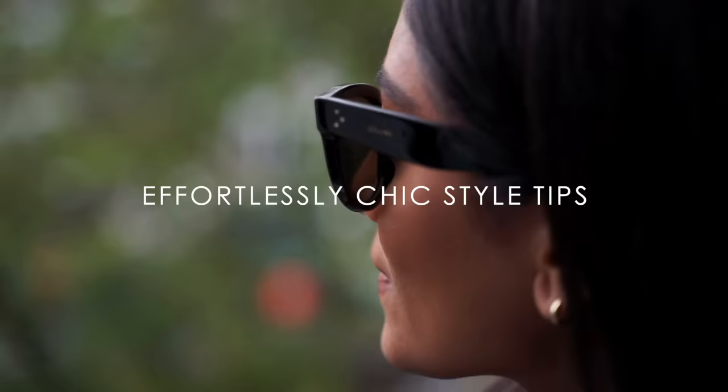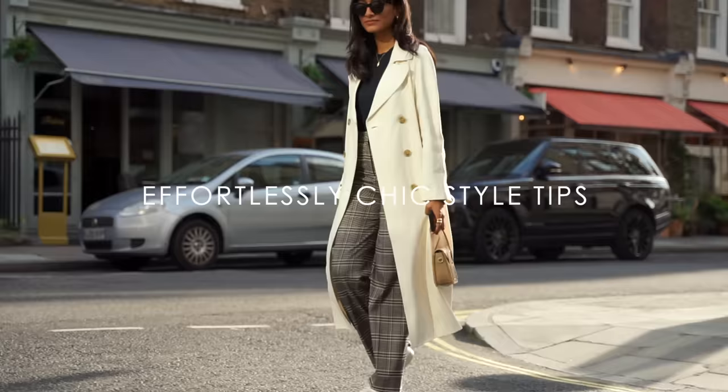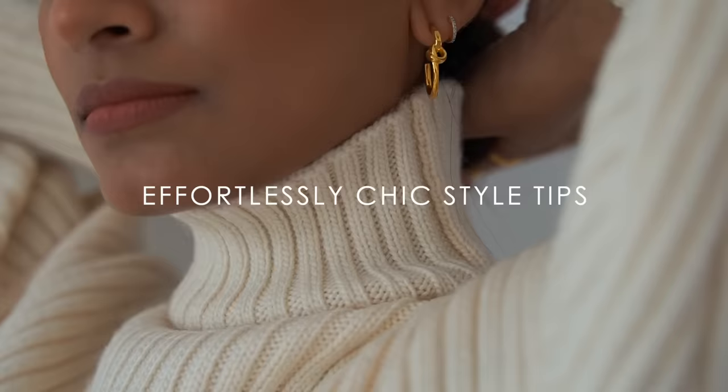Hey guys, welcome back to the channel. In this video I wanted to share some tips on different ways that can help to achieve effortless chic style.